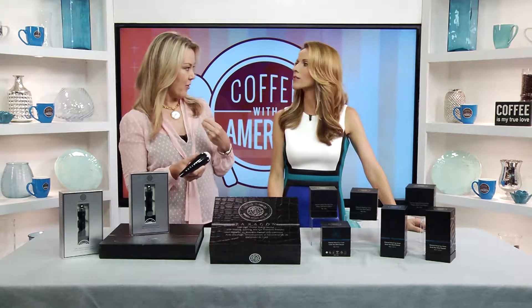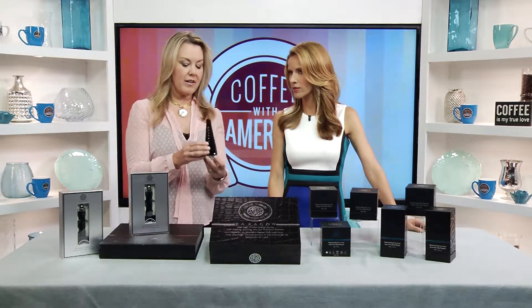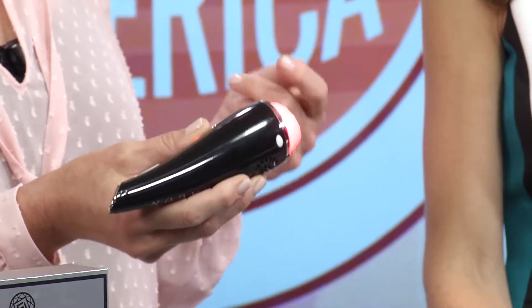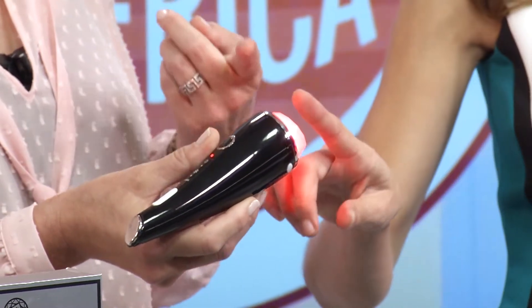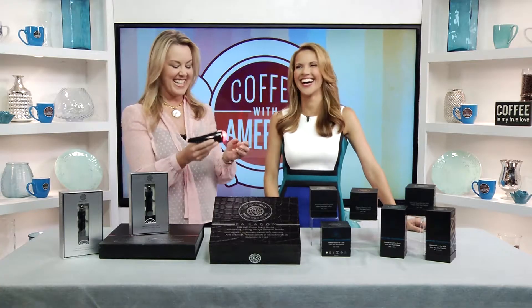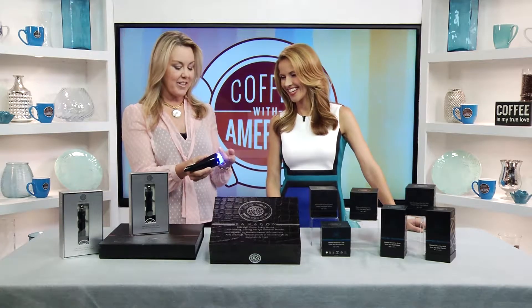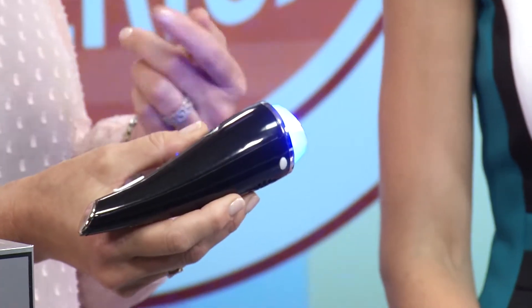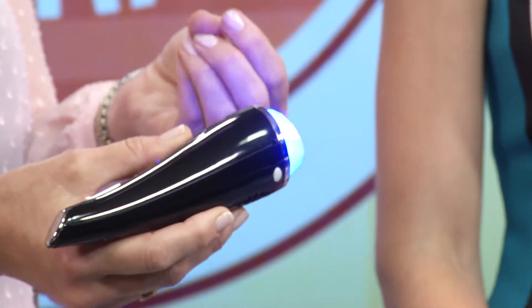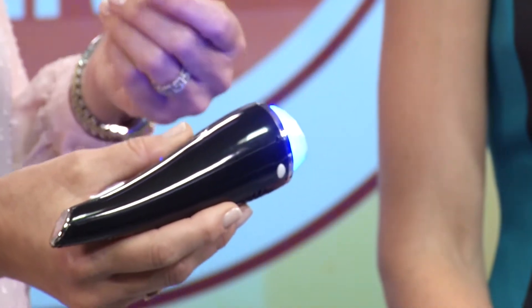Where products can't go. This particular device has a heat therapy that gets up over 100 degrees — this fights wrinkles and lines. You use it on your face, just go around your skin. There's also a cooling feature — it gets down into the 30s, and this will fight sagging skin.